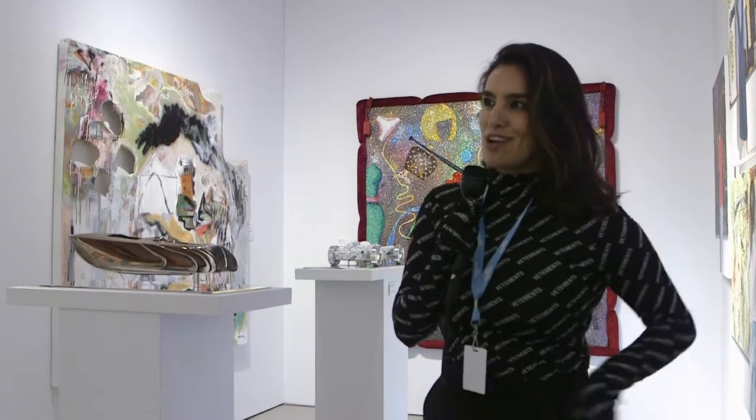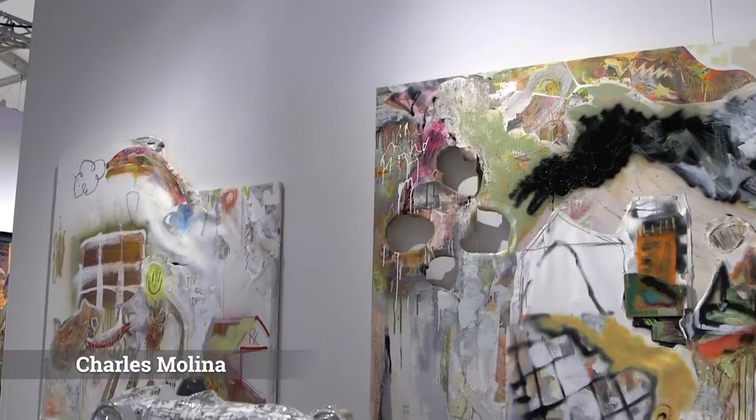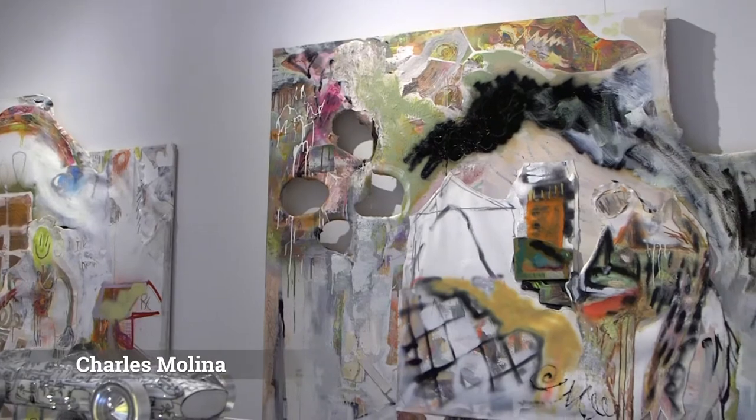One of the artists is actually here with us. Two of his pieces are on this wall over here, and it's abstract art.